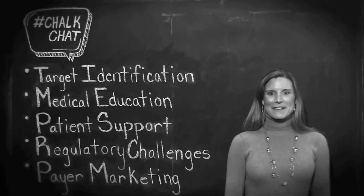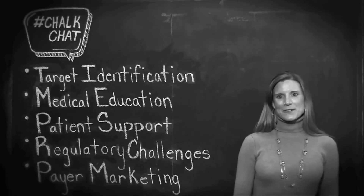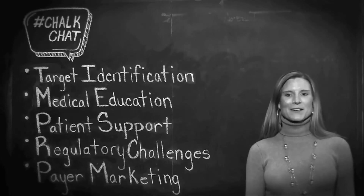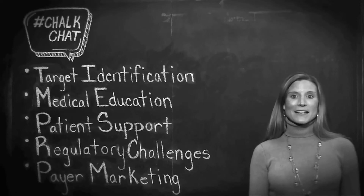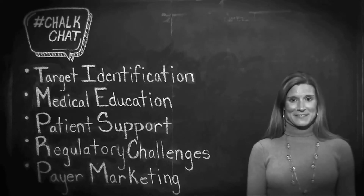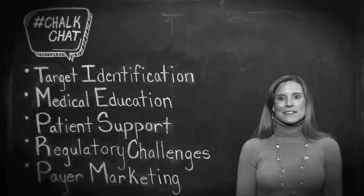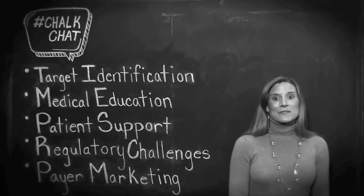Over the past six months, I've been working on the product launch for an ultra-orphan drug indicated for the treatment of homozygous familial hypercholesterolemia, a life-threatening genetic condition affecting less than one in a million. For this Chalk Chat, I wanted to outline some of the key fundamentals of marketing an orphan drug.